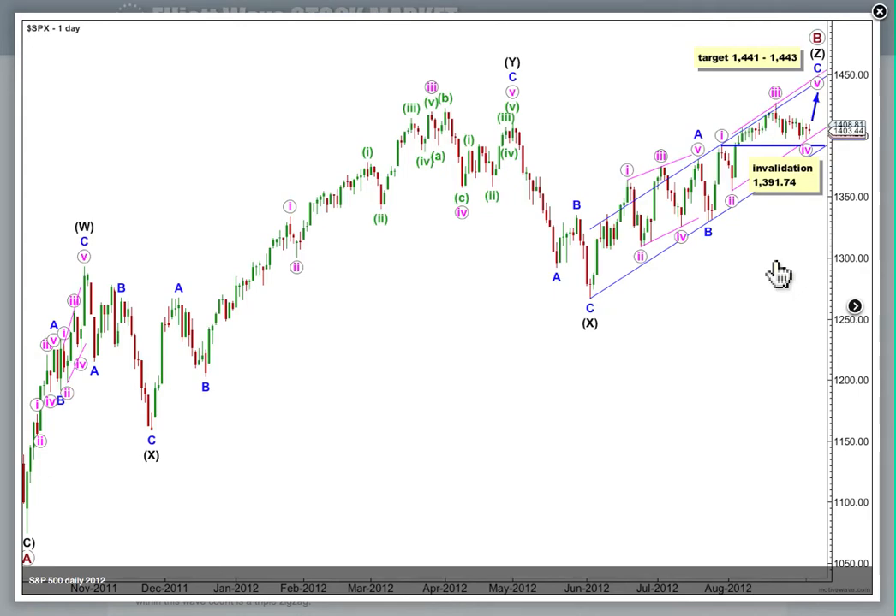I am still expecting overall upwards movement this week for a final 5th wave. The target remains unchanged. On the daily chart today, the only thing that's changed is I've added this parallel channel, because it's a little difficult now to see it on the yearly chart.